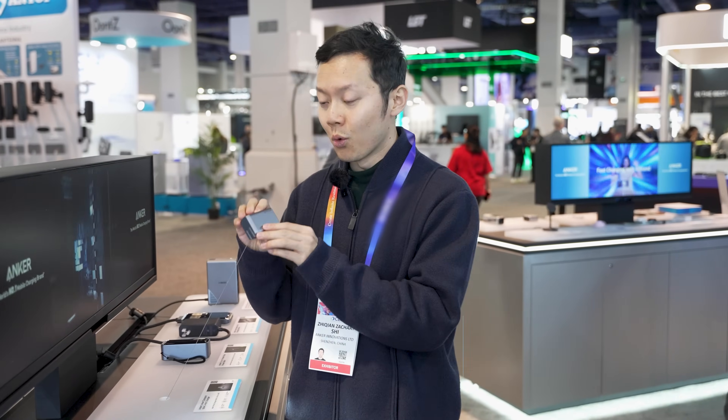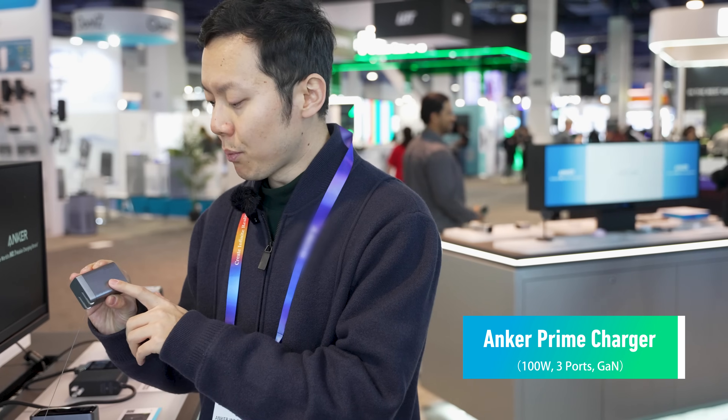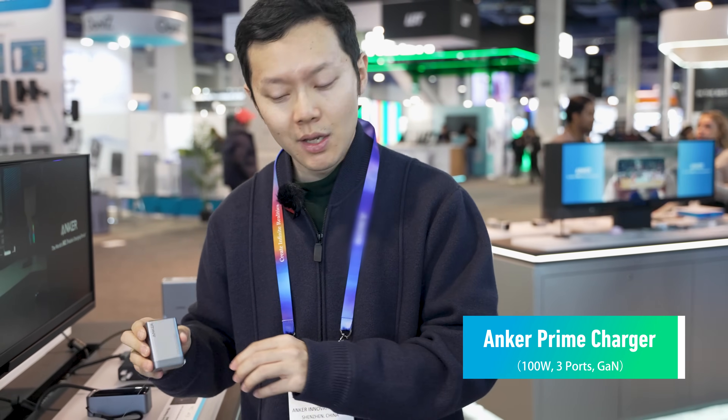We also have the world's smallest multi-port 100-watt wall charger. It's so easy to travel with and carry around.